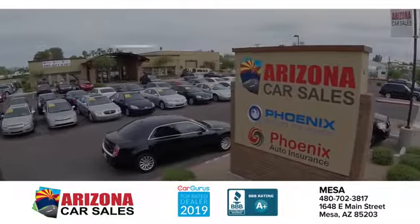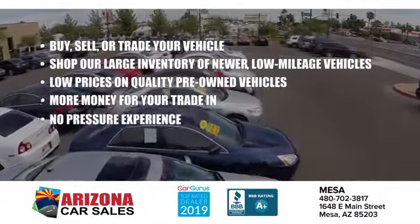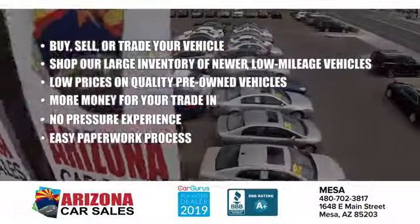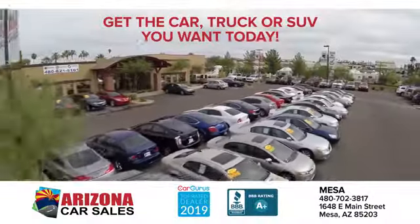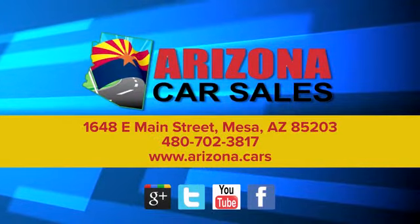Test drive it today. At Arizona Car Sales, the price you see is the best upfront price and you don't have to negotiate for it. Get the car, truck, or SUV you want and experience the Arizona Car Sales difference today.